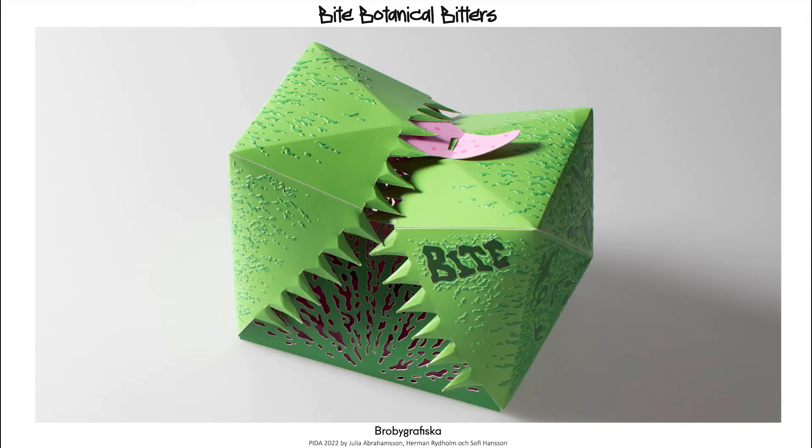We have developed the packaging with sustainability in mind, using continuous cardboard and sustainable materials. By using paper alone that can be easily recycled, we are encouraging our customers to give the packaging a new life when it's done, and to help save the environment.